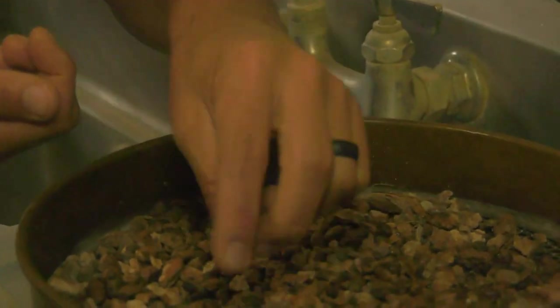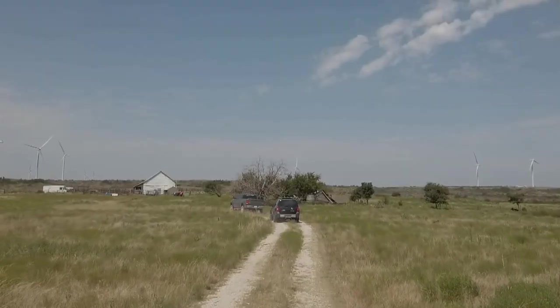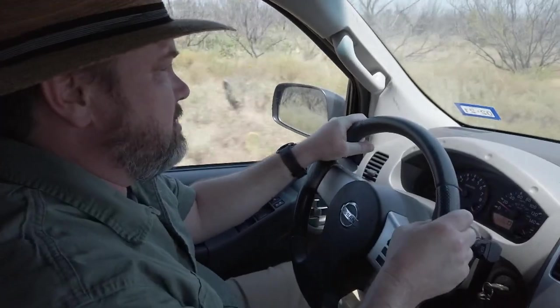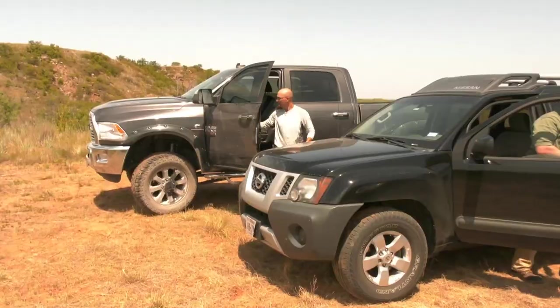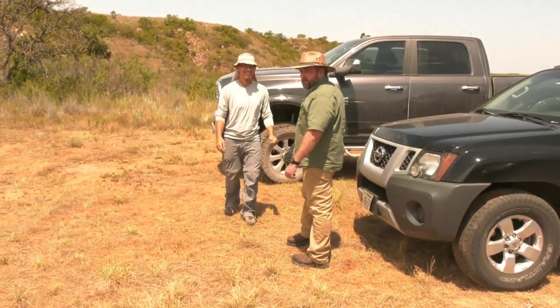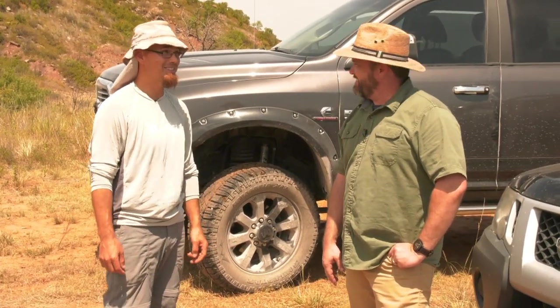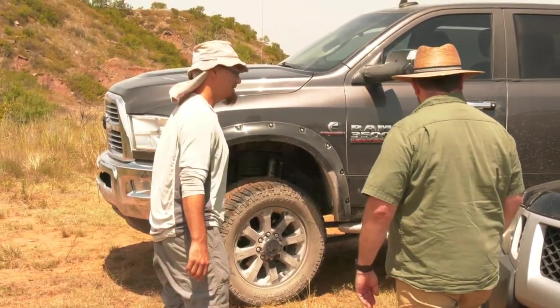We're learning about paleontology in Texas with our guide Andre Lujan. We started out in Hillsboro at the museum and lab, and now he's taking us to the dig site near Olney, Texas. After bouncing across the rocky terrain we finally arrive at the site. Well Andre, that was a bit of a trek. Where are we? We are in the middle of Archer County, Texas. You say we're going to find dinosaur bones? Actually we're going to be looking for bones from animals that lived before the dinosaurs. Wow, I didn't know there was anything before that. There's lots of things before that. All right, let's get to digging.